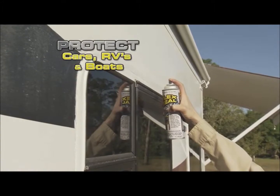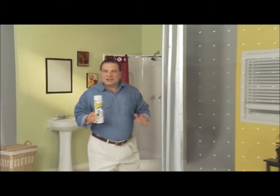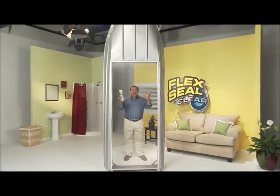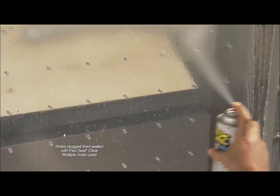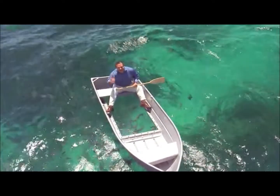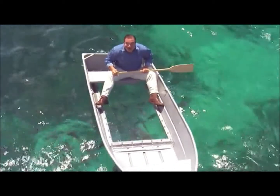Protecting your car, RV, or boat has never been easier. To show you the crystal clear sealing power of Flex Seal Clear, we replaced the bottom of this boat with Plexiglass, drilled over a hundred holes, and covered them in Flex Seal Clear. Not only does it stay afloat, but Flex Seal Clear keeps all the water out of the boat — and you can see right through.